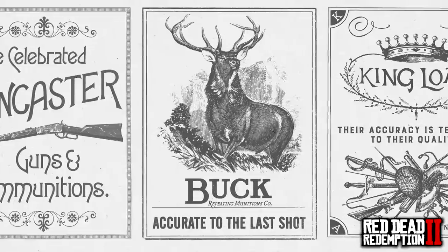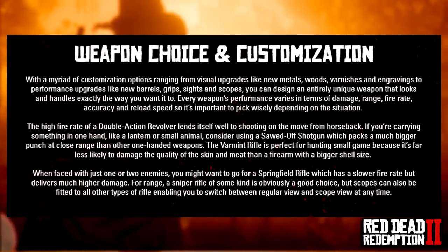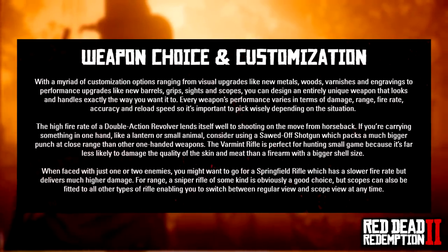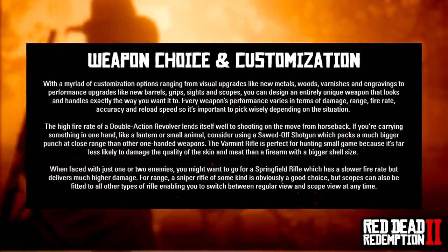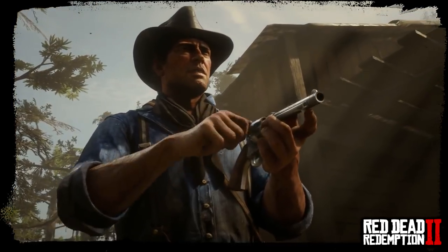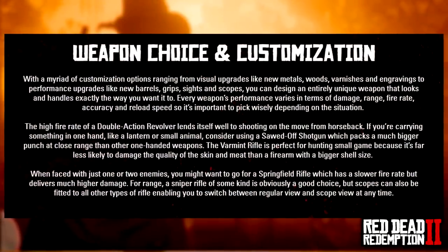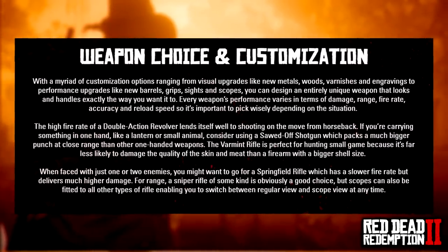Rockstar gets into the customization: 'With a myriad of customization options ranging from visual upgrades like new metals, woods, varnishes and engravings, to performance upgrades like new barrels, grips, sights and scopes, you can design an entirely unique weapon that looks and handles exactly the way you want it to.' Every weapon's performance varies in terms of damage, range, fire rate, accuracy and reload speed. When facing one or two enemies you might want the Springfield Rifle for higher damage; for range, a sniper rifle is ideal, but scopes can also be fitted to all other rifle types, enabling you to switch between regular and scope view at any time.